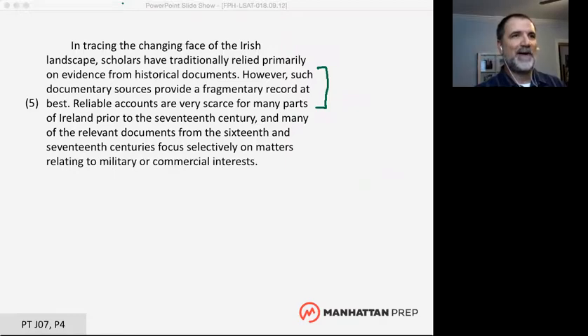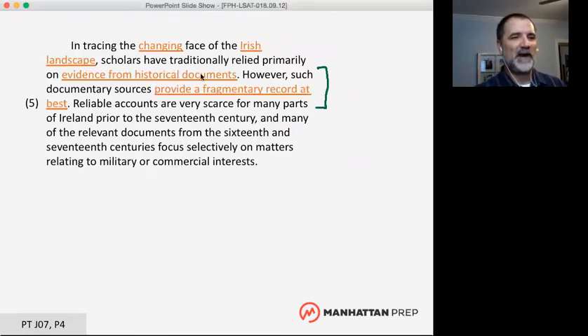Out of this whole first paragraph, it really comes down to just a few statements. I'm a little lazy and I think that's okay on the LSAT — rather than underlining many phrases, I'd put a bracket around a couple of lines. We're talking about the changing Irish landscape, evidence from historical documents, but those documents provide a fragmentary record at best.